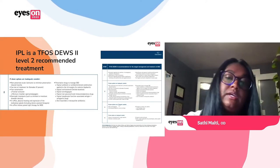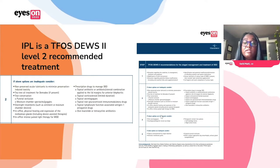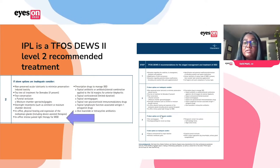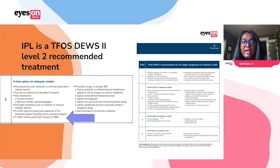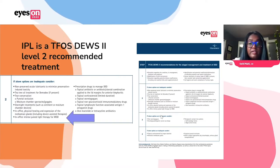IPL has actually been shown to be an effective treatment, and it's actually one of the TFOS DEWS-2 level two recommendations. I know for a lot of people IPL is thought of as this new treatment — it was being used off-label for a long time — but it has been shown to be a level two recommended treatment.